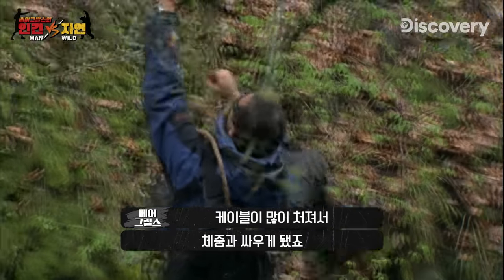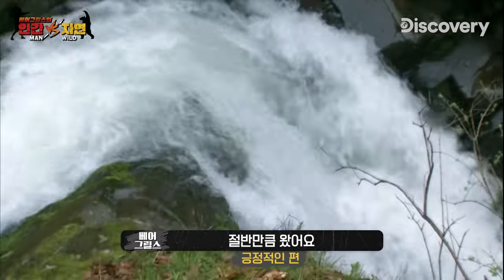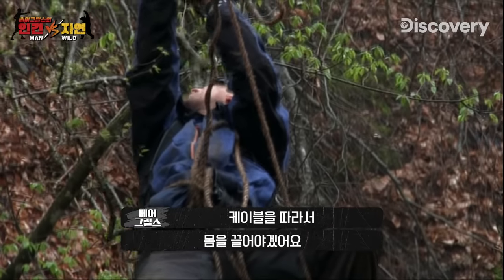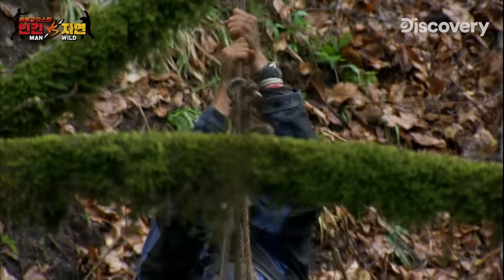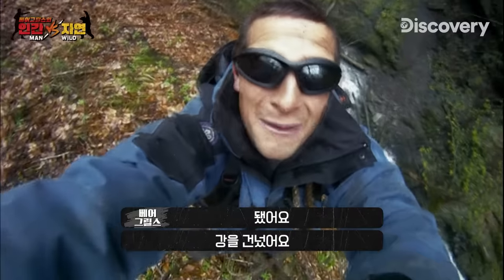The free ride is over. There's too much slack in the line and I'm fighting now against my own body weight. I'm halfway across. I'm not as far as I'd hoped — gonna have to haul myself along this wire. Last bit. Okay, made it across.